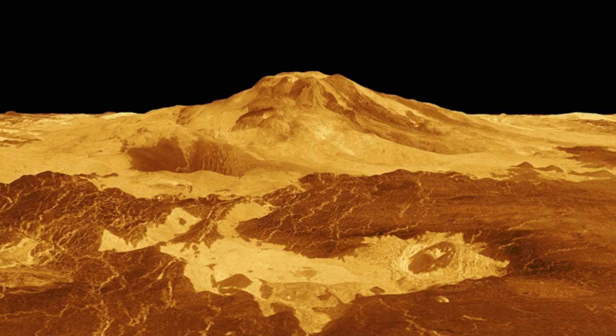The gush of lava from Maat Mons crater would have been similar in size to the eruption of Hawaii's Kilauea volcano in 2018, the researchers said.